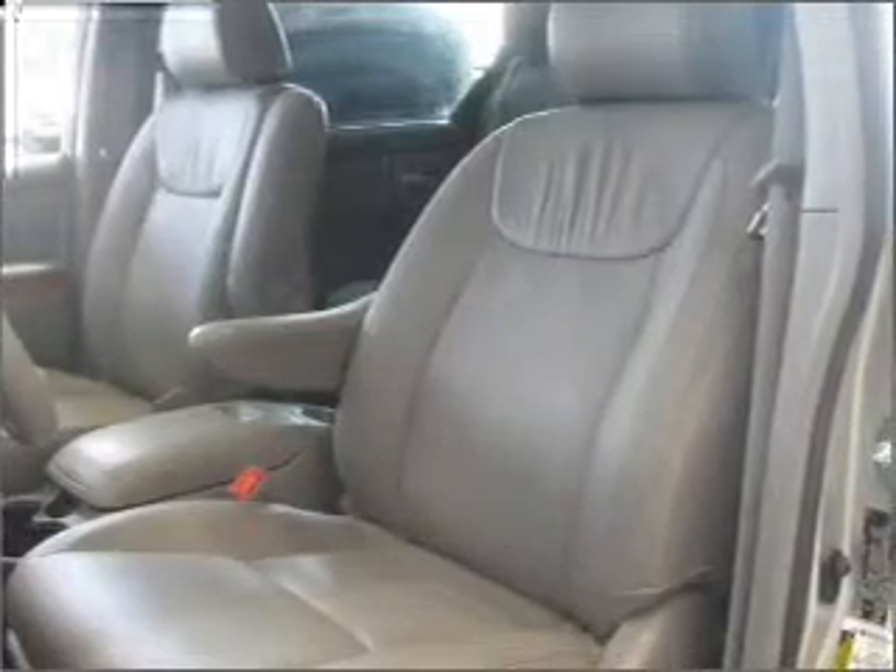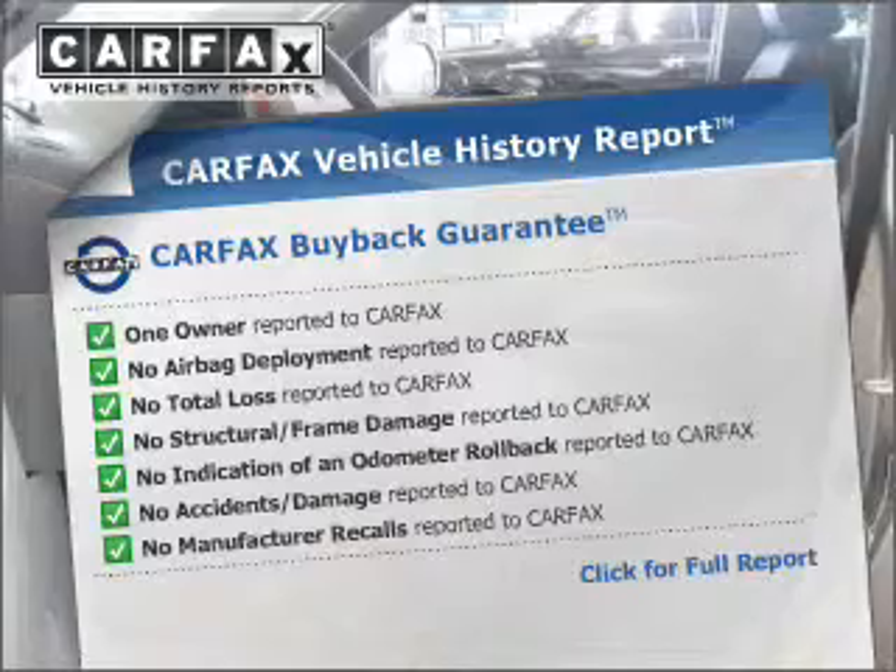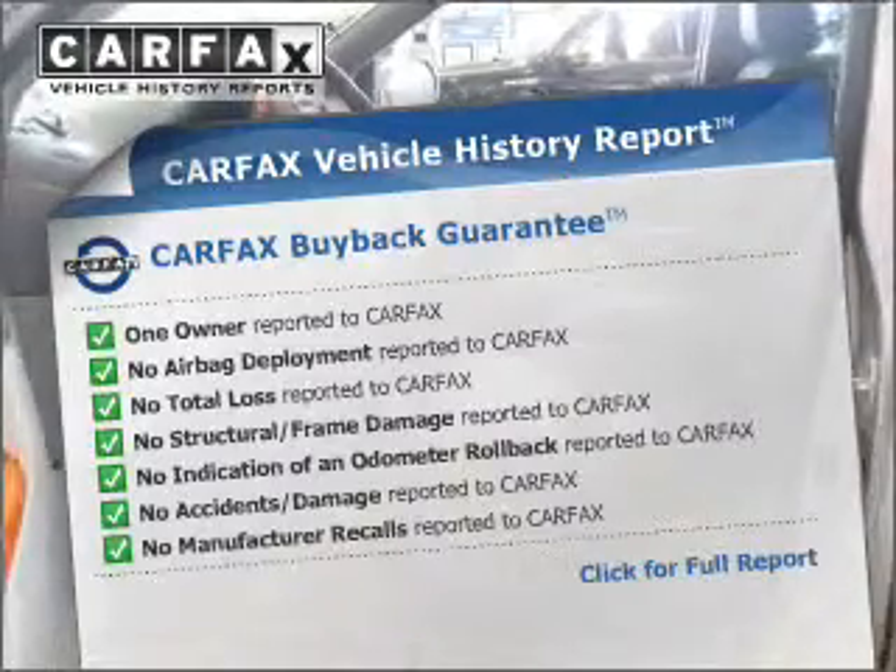the anti-lock braking system will help deliver you safely to your destination. Heated seats come for you on cold winter days. Know the history on this ride and greatly reduce your buying risk with the included Carfax Vehicle History Report.